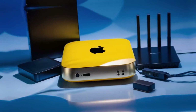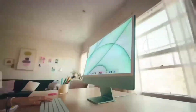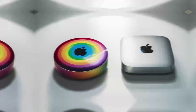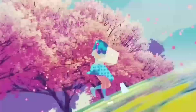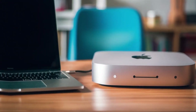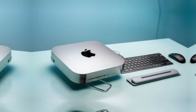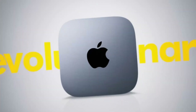When it comes to real-world performance, the Mac Mini M4 truly shines. In day-to-day use, it handles tasks with ease, from web browsing to office work. Its efficiency means that it stays cool and quiet, even under heavy load, making it perfect for use in quiet environments like libraries or home offices. The overall performance of the Mac Mini M4 is a testament to Apple's engineering prowess, combining power, efficiency, and design in a single, compact package.